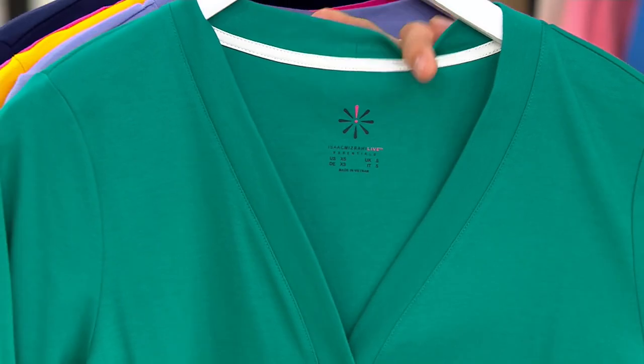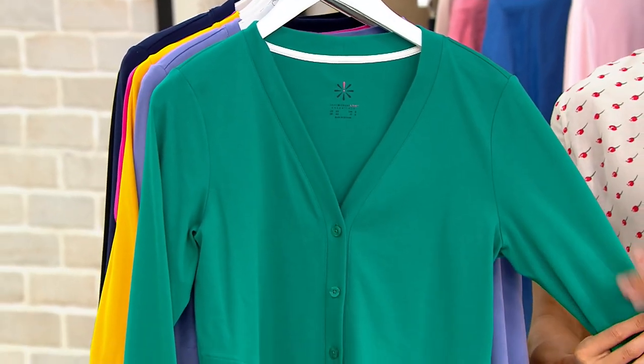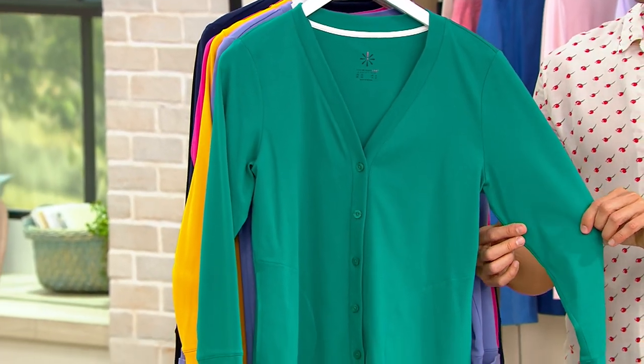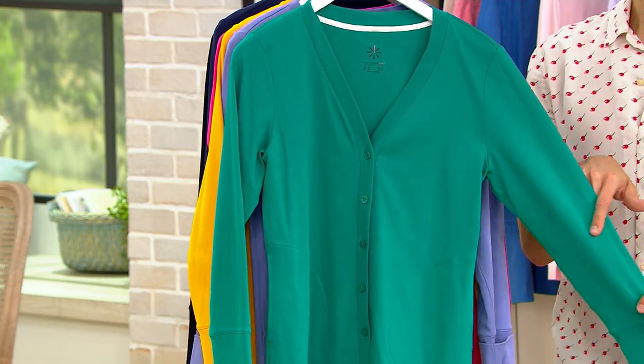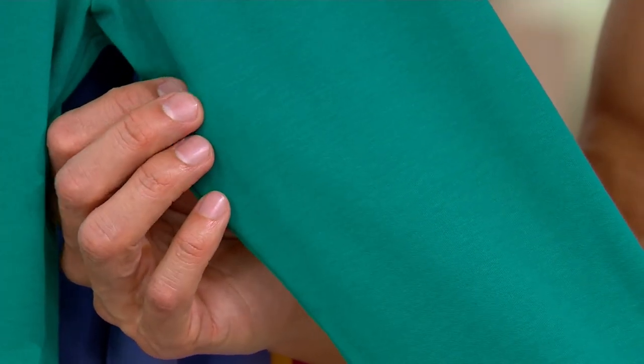That's the superior fabrication. What I always advise my private clients is: let's invest in the best fabric possible. These fabrications wash like a dream, they retain their vibrant colors, they hang beautifully on the body. That's what you should be looking for when you're shopping — the best fabric possible.